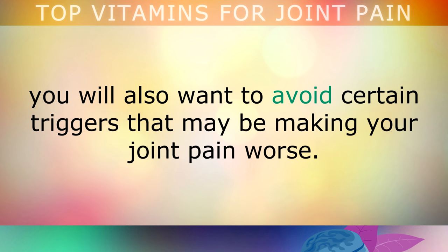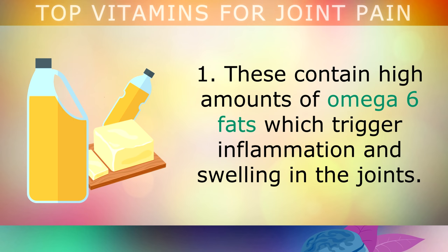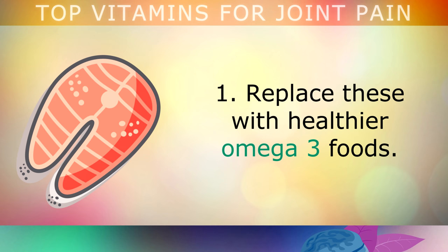Foods to Avoid to Prevent Joint Pain: Now that you're aware of some of the key nutrients needed to relieve joint pain, you will also want to avoid certain triggers that may be making your joint pain worse. First, avoid inflammatory vegetable oils such as corn, cottonseed, canola and other seed oils. These contain high amounts of omega-6 fats, which trigger inflammation and swelling in the joints. Replace these with healthier omega-3 foods like oily fish and shellfish, or you will continue to have inflammation.